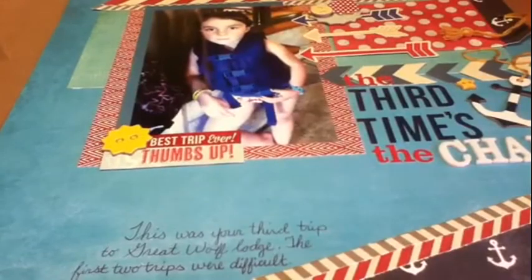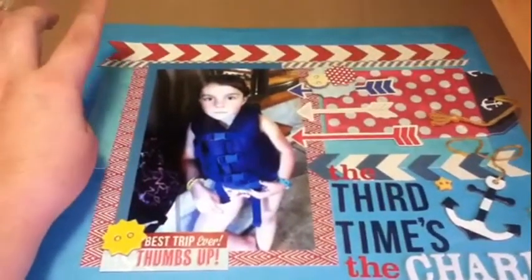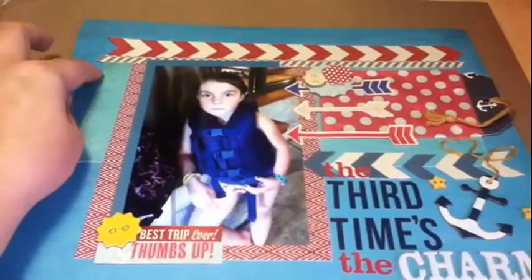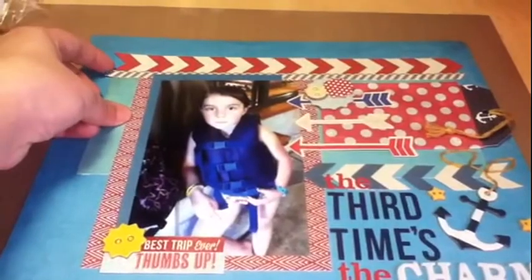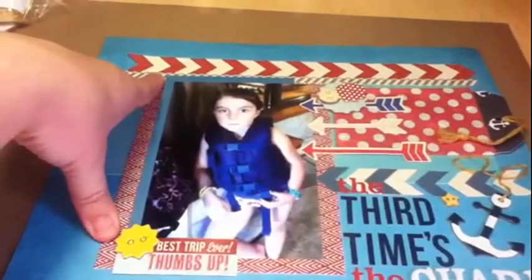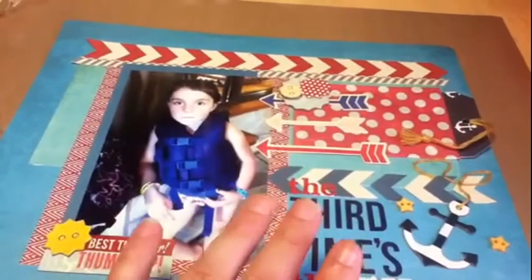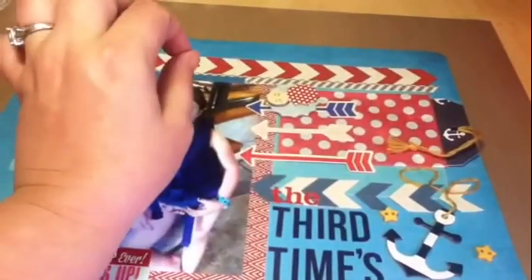I'm going to try to pick up the camera and do an insert so you'll be able to see what the sketch looks like. On this sketch, there's a chevron going across the top — I just added a little extra element to add some color. Then there is a little matting that doesn't go all the way across or all the way to the bottom — it goes across the top and the side — and then a bigger matting here. Hopefully the picture insert will make this clearer.